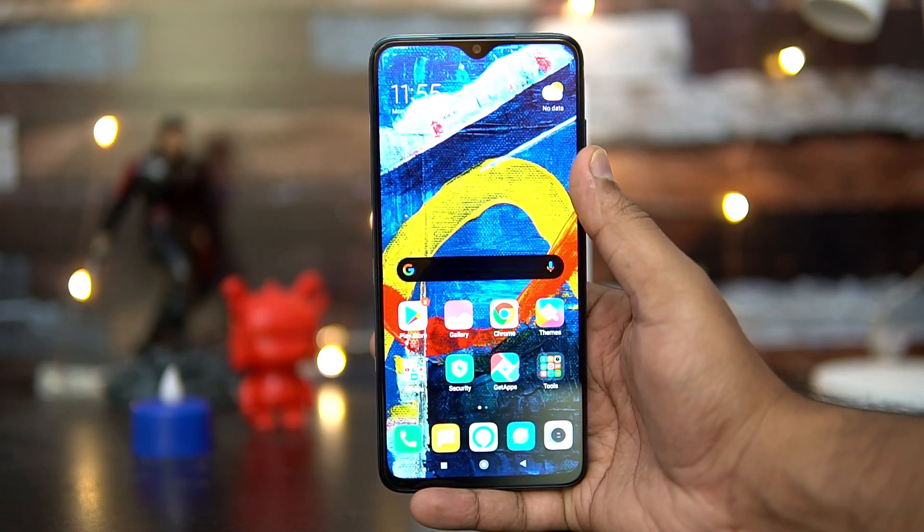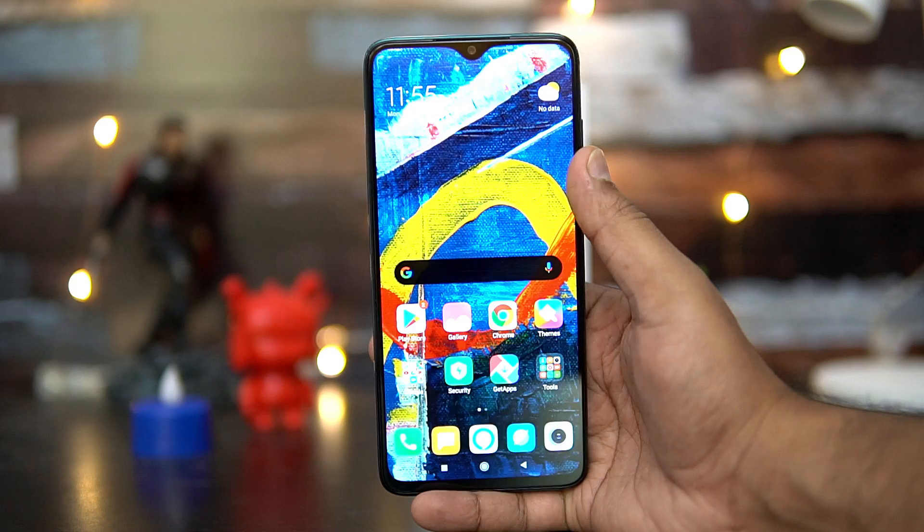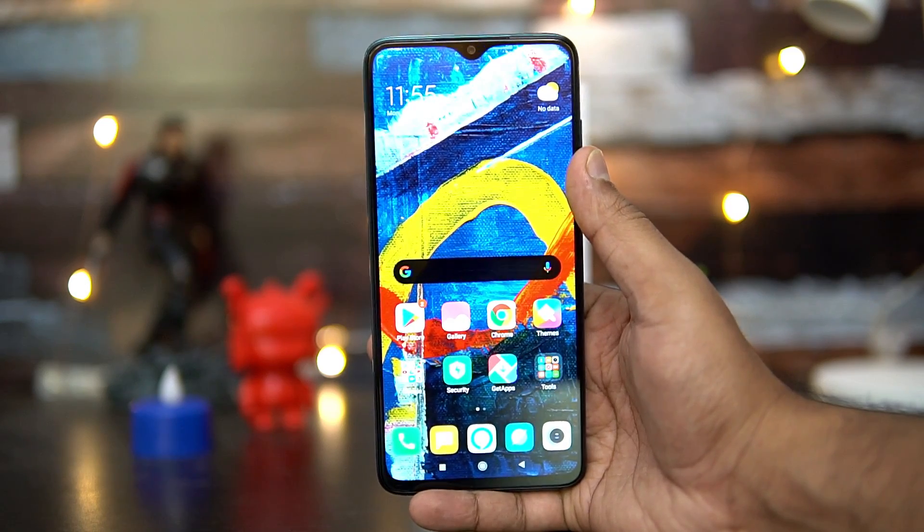That was the detailed FAQ on the Redmi Note 8 Pro. Hope you enjoyed watching this video — do hit that like button and subscribe for more videos. This is Nomil signing off. Thanks for watching, hope to see you in the next video. Have a great day.